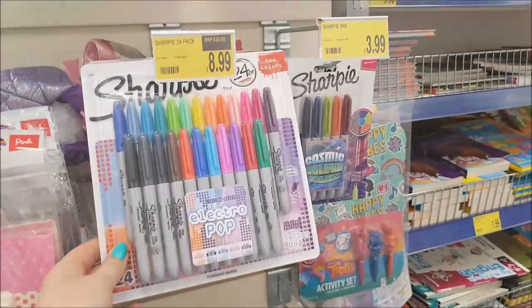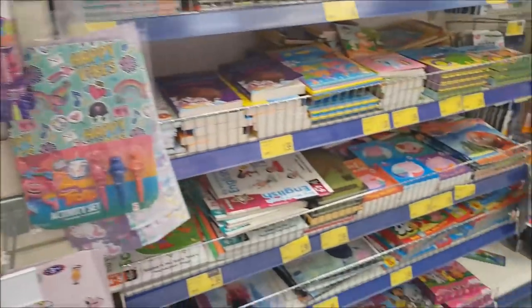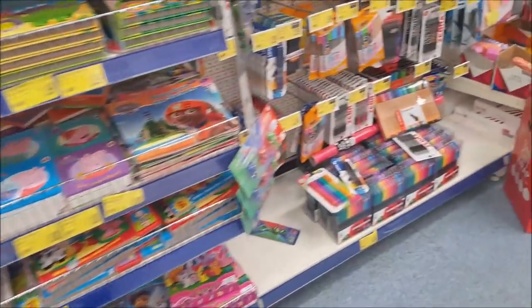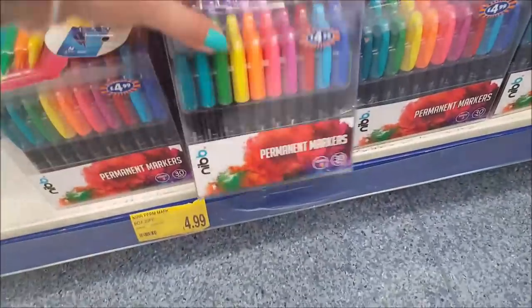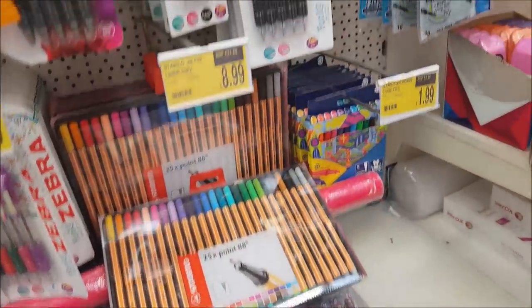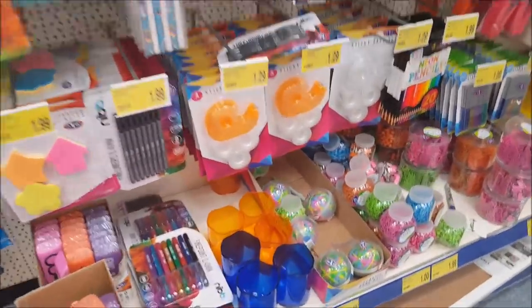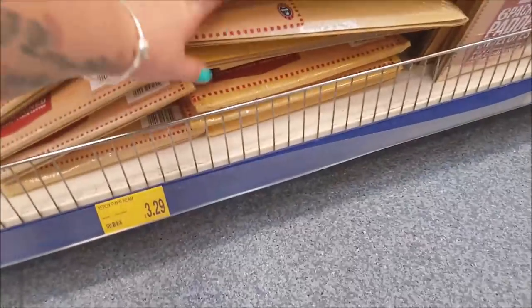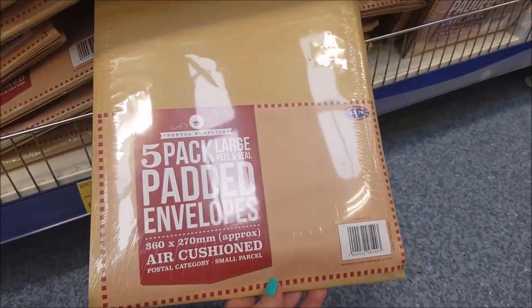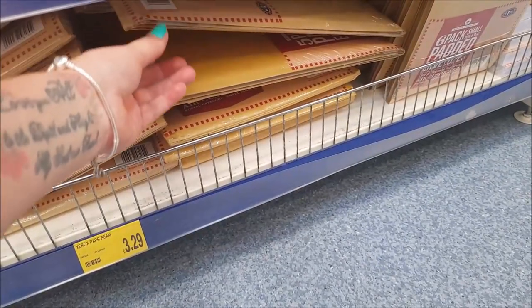We've got some kids bits and pieces. The Sharpies are down here — they're £8.99, it's the Electro Pop. They didn't have the price earlier. We've got some crafty bags there. Some more stationery — permanent markers, they're £4.99. We've got some pens at £8.99 — the vibrant colours. There are loads of pens in here. And these are the padded envelopes — they're £1.79. I might have to get some of those, I'm running a bit low.